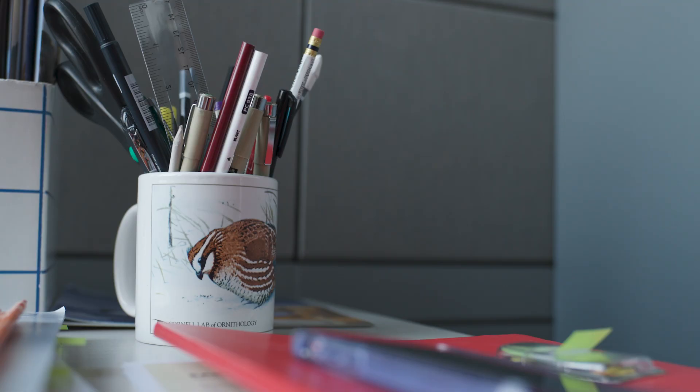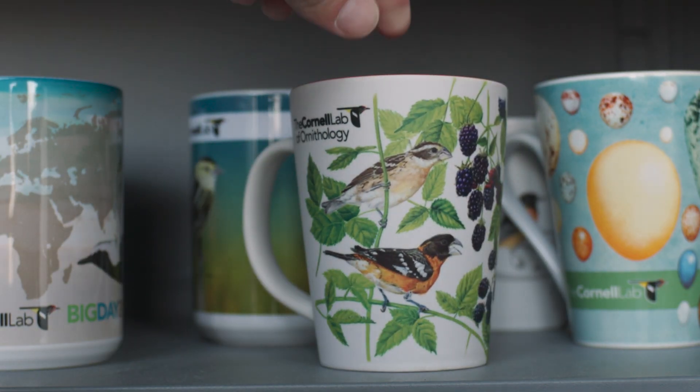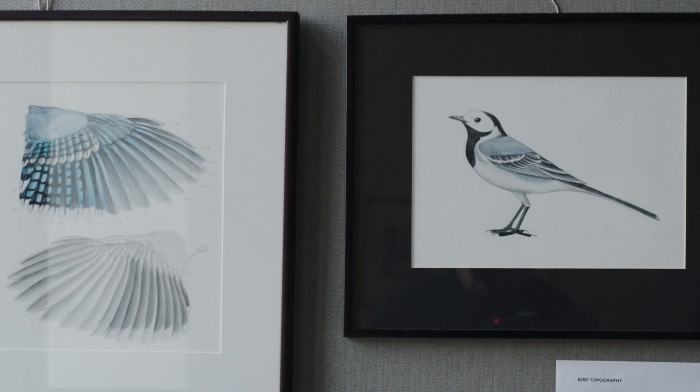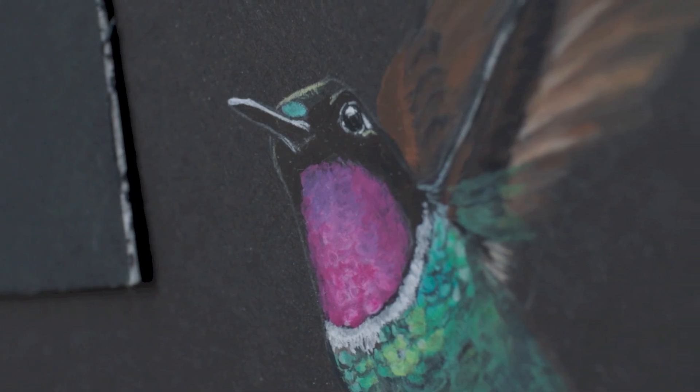Even at a time where we have amazing access to different technology and obviously a huge database of photography, it's still important to have that artist's hand come in. The value there is that as many photographs as you have, you'll never capture all the views or angles of a subject that you want to express for a certain purpose.